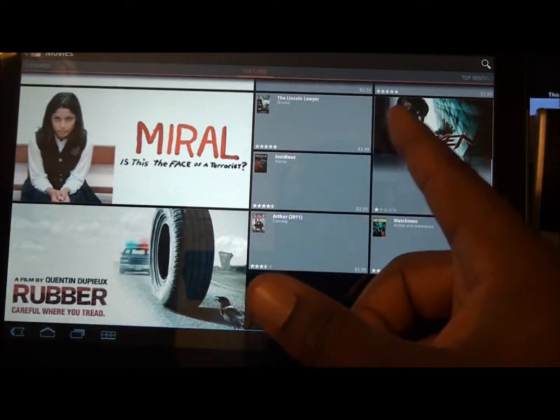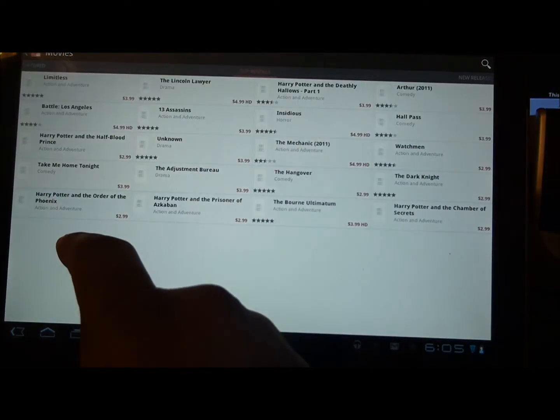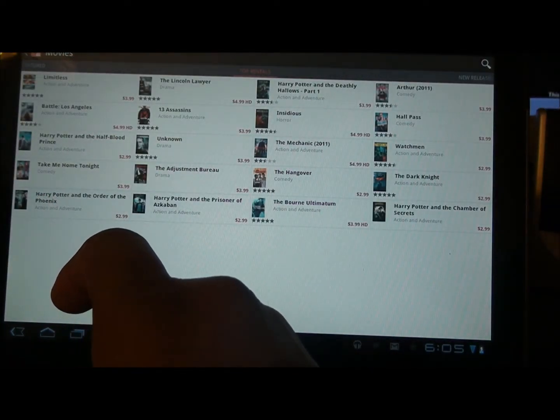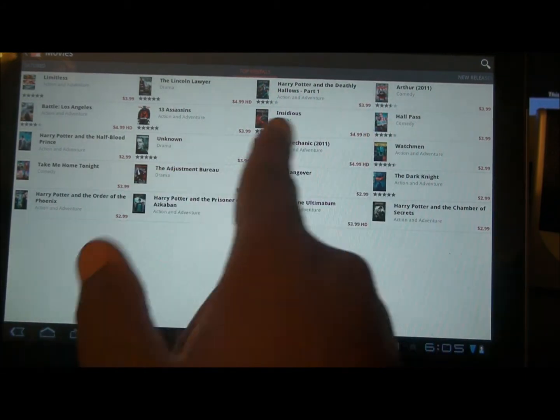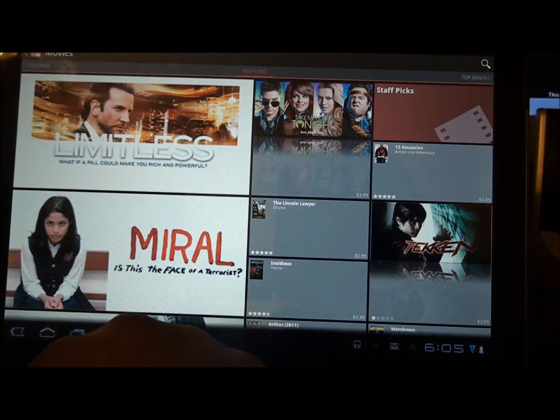In Movies, you can rent movies — they have new releases and older movies. I'm probably going to buy or rent a movie on here one day. You can see the price is $4.99 HD — not too bad. I'll probably watch a movie on here and make a video letting you know how good it looks.